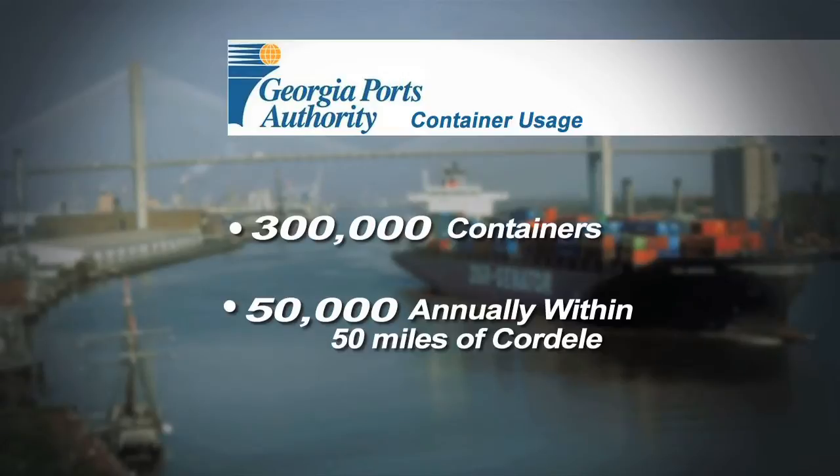The Georgia Ports Authority handles 300,000 containers annually. More than 50,000 come from the Albany, Tifton, and Andersonville area — a 50-mile radius of Cordele.